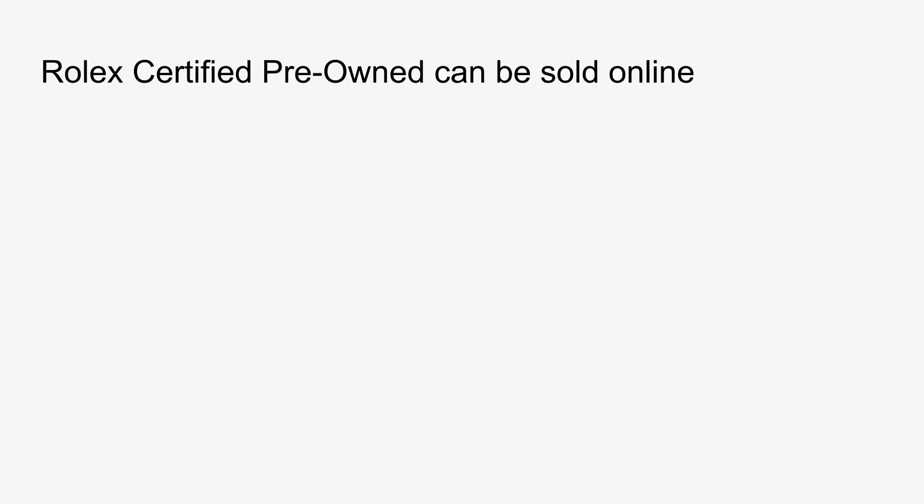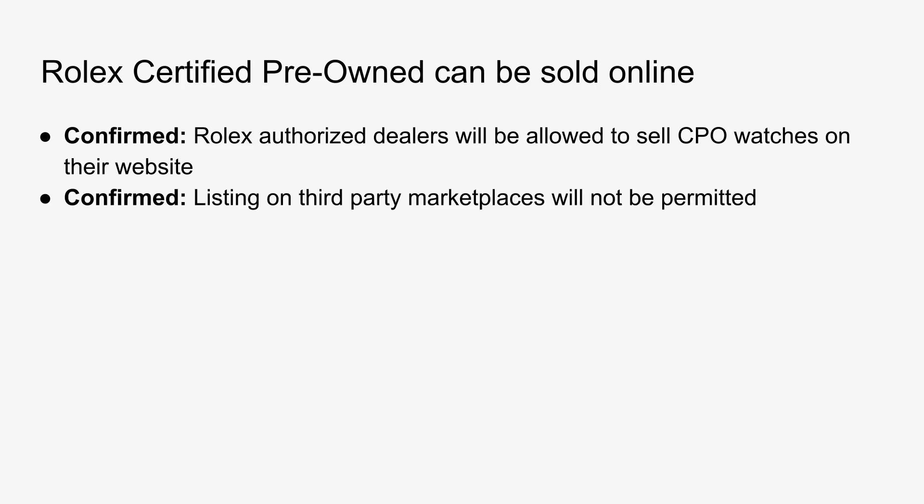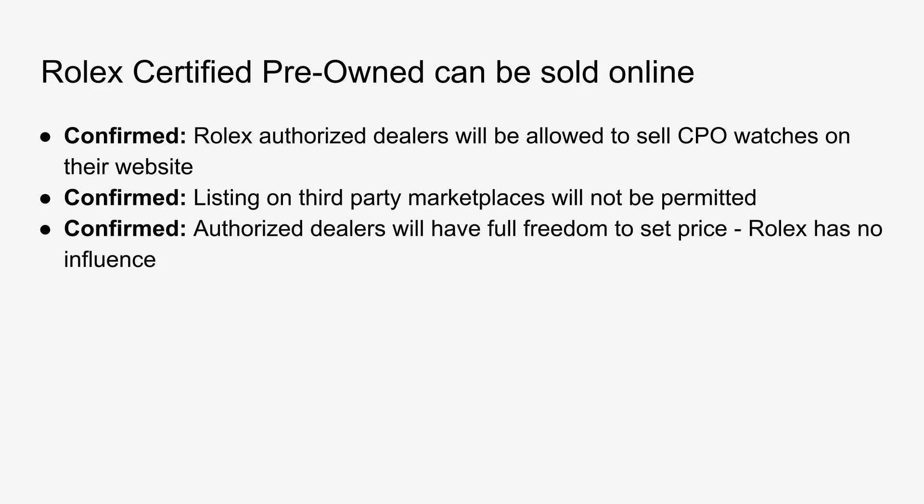The biggest piece of news is that Rolex has confirmed that certified pre-owned program dealers will be allowed to sell the CPO watches online. To further clarify, Rolex says the watches can only be sold through the authorized dealers' own websites. They will not be permitted to list the watches on third-party marketplaces such as eBay or Chrono 24. Rolex has also given authorized dealers full freedom to set the price of the CPO watches however they want, confirming that Rolex has no influence on what the pricing will be.